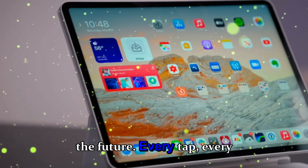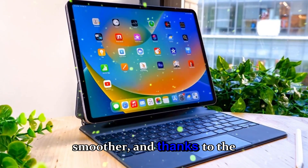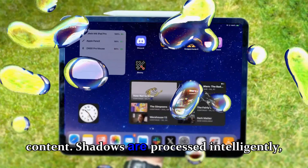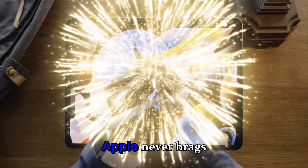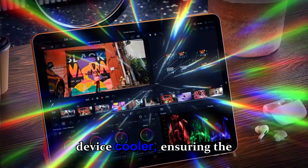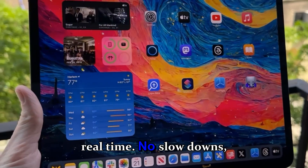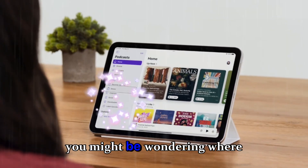When you use it, you don't feel like you're using a tablet — it feels like using the future. Every tap, every scroll, every swipe feels immediate. Apps open faster, transitions are smoother, and thanks to the new AI-powered image rendering engine, even photo editing feels more alive: filters adapt to content, shadows are processed intelligently, and you get pro-level results without lifting a finger. The new thermal design hidden beneath the chassis quietly keeps the device cooler, ensuring the M5 chip runs at peak performance longer — no slowdowns, no throttling.